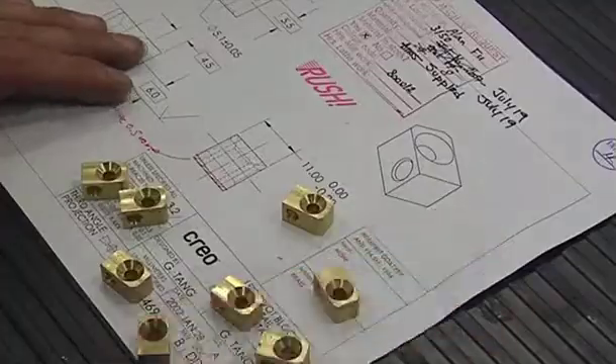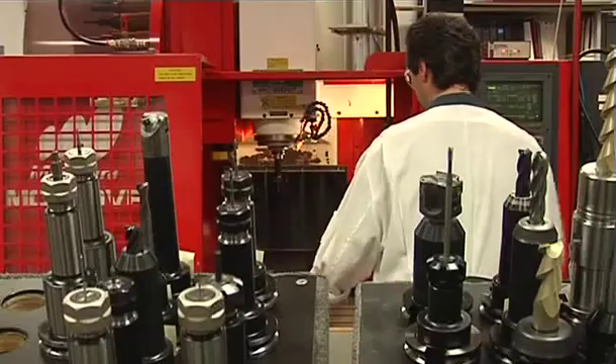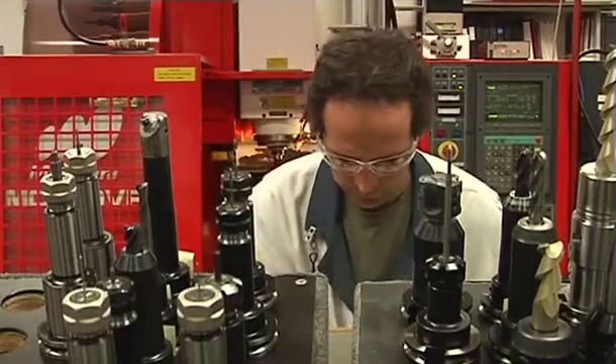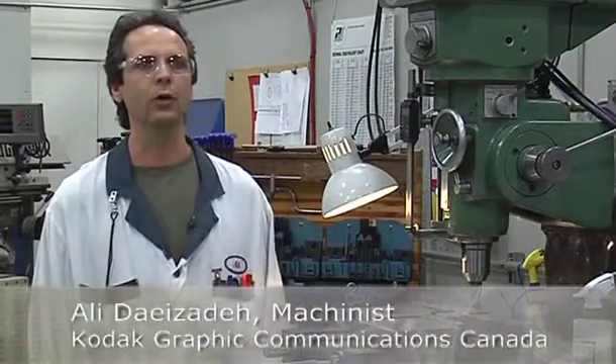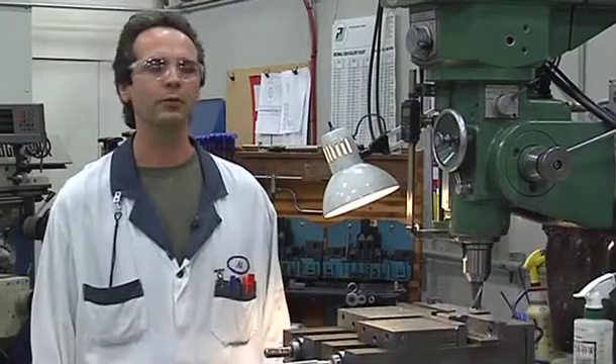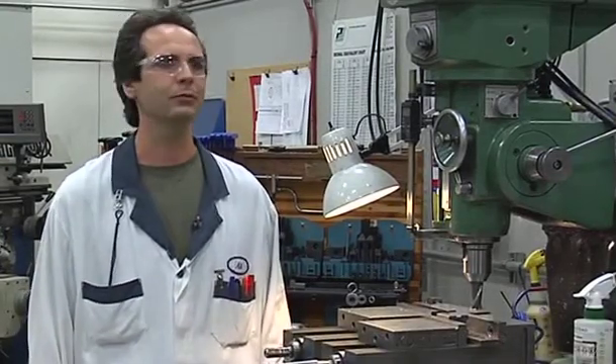At our facility here, we're a prototype shop, so it's a lot of interactions with engineers. It's challenging work actually. We deal with so many complicated jobs, high tolerance jobs, and different types of material and different types of work. It's quite interesting — it's challenging on a daily basis.